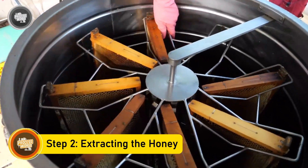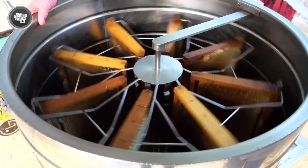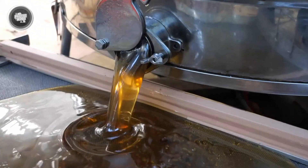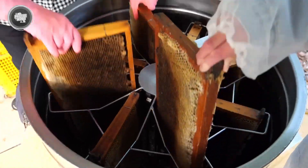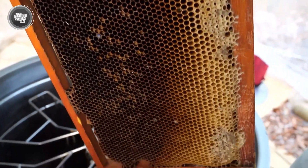With the honeycomb now open, the frames go into a centrifuge — a machine that spins at high speed. As the frames spin, the honey is pulled out of the comb by centrifugal force and starts to flow out. This method ensures that every drop of honey is extracted efficiently, while keeping the honeycomb intact, allowing beekeepers to reuse the frames in the hive.